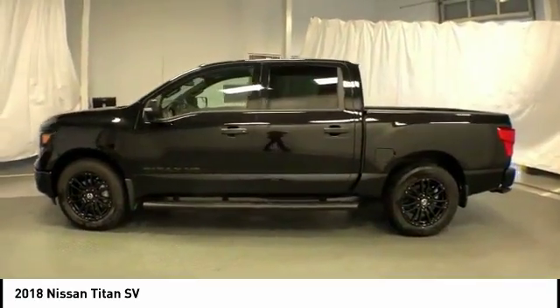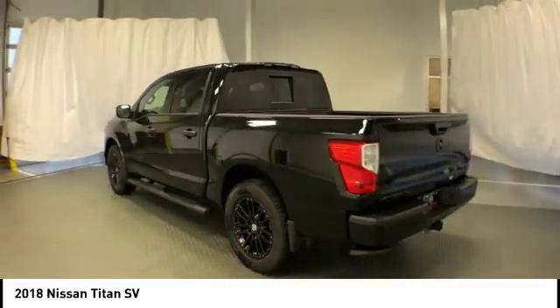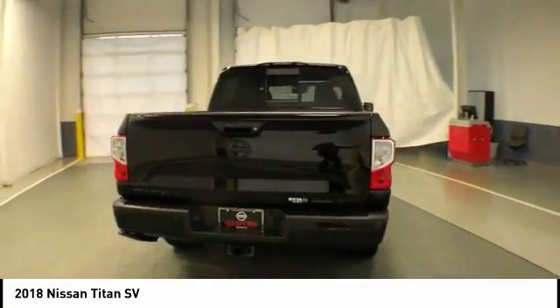The massive interior cab boasts a fold-up rear bench seat and a flat loading floor. When it comes to power and comfort, the Titan can't be beat and is priced below $40,000.